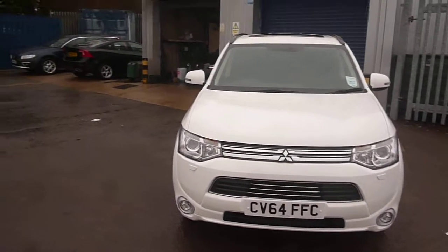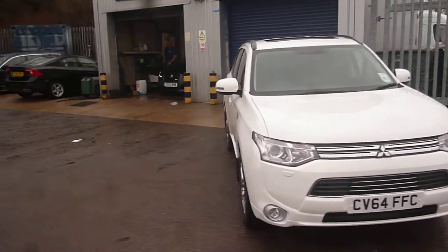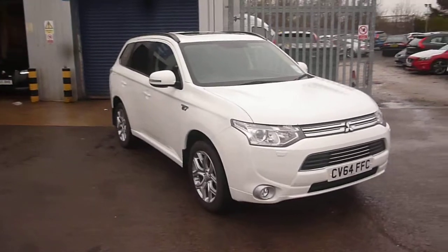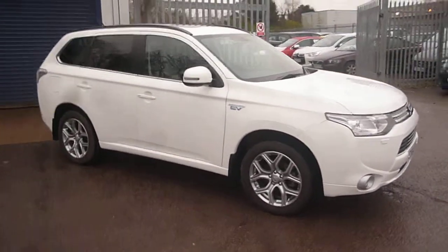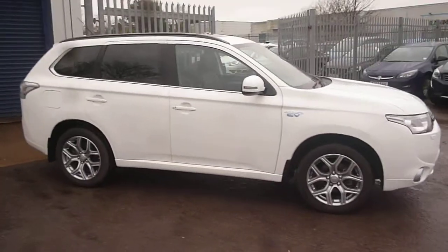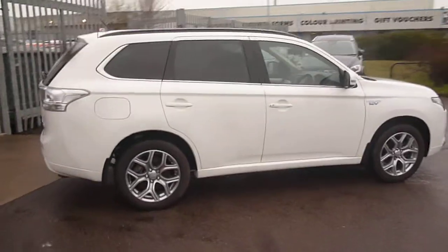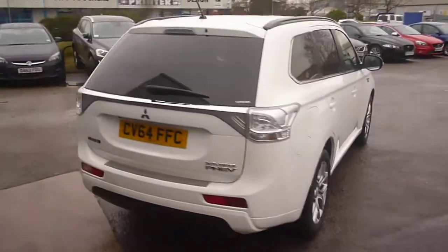Welcome back again to Rybrook Dealer PX, here with a Mitsubishi Outlander GX4H PHEV hybrid, CV64 FFC, located here at Rybrook Volvo in Chester. The vehicle is finished in white with black leather upholstery and was registered in September of 2014.